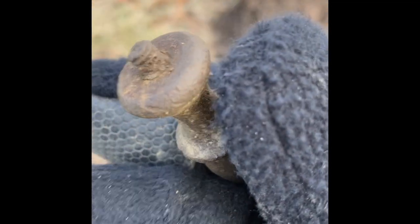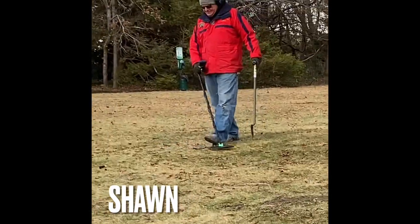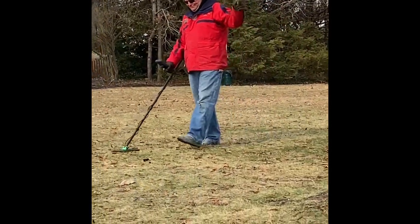Something rang up nice, like a 30 or 31 — thought it was a quarter. It's a screw. I'm gonna keep that, that's cool. And there's Shawn swinging away. We left that little park — got that silver quarter and a couple of Wheaties. Shawn got a Wheatie too. We're gonna go look for some rings on the beach. Meet you there.